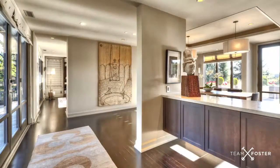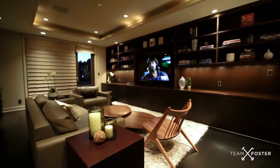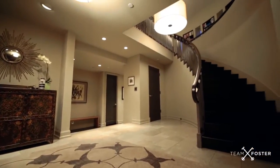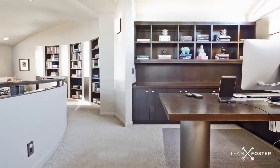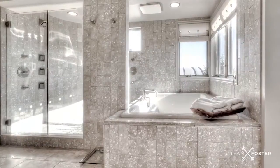The main level also hosts two bedrooms and a full bath. Dramatic stairs lead you to the upper level where you will find an office, library, and impressive master suite complete with a luxurious bathroom. Take in the view of Mount Rainier from the private balcony.